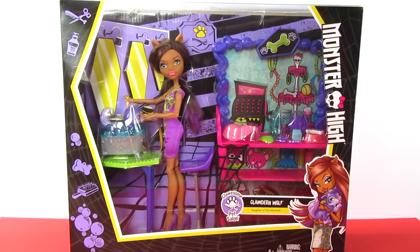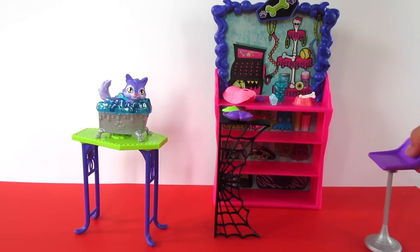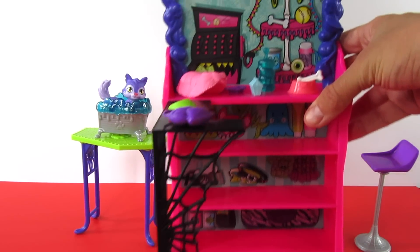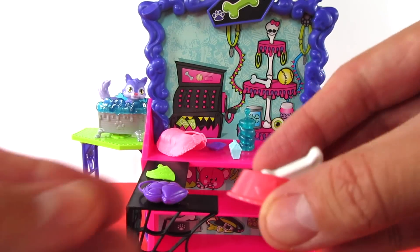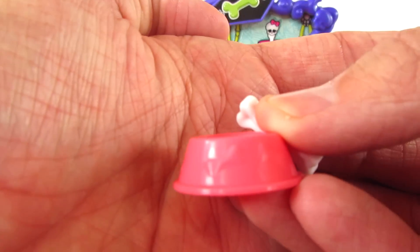So how about we open this up and give it a better look? Here is the playset. I set the doll to the side and we'll get to her in just a moment. This was very easily taken out of the packaging — I had no problem at all. And the assembly — there's hardly any assembly required. The only thing you really need to assemble is this black countertop that goes into the side of the shelving here. Let's pull this up and take a look at some of the accessories.